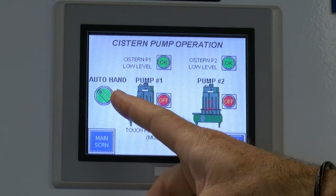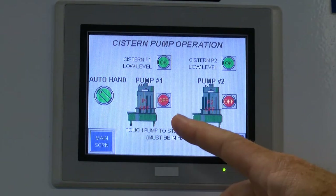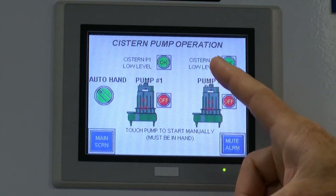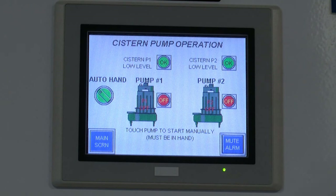The controller tells me I'm in automatic mode, which means if there's a call for water the pumps automatically come on. Each pump alternates so we only have one pump on at a time. We also have a low-level float in each pump, so if there's no water available or there's a clog in the floating suction, we can see that right through the touch screen.